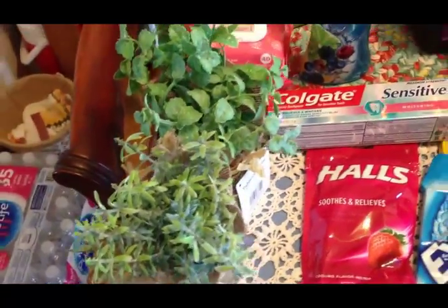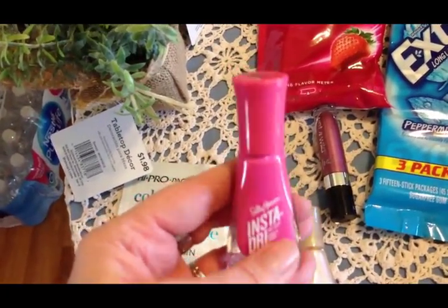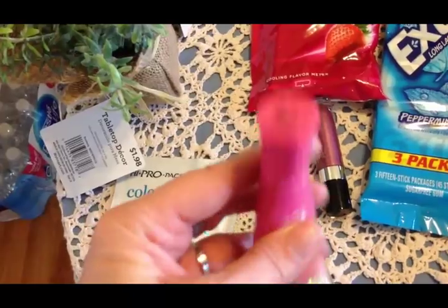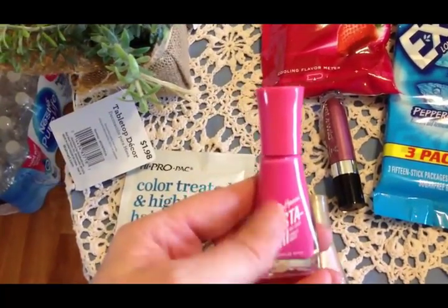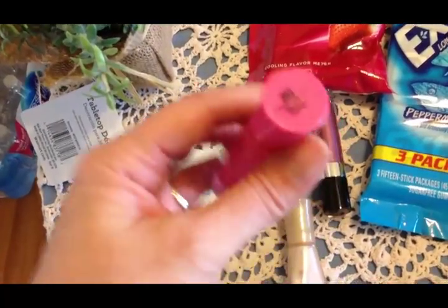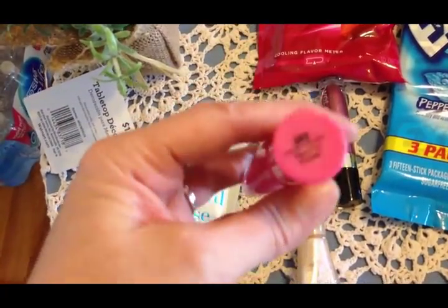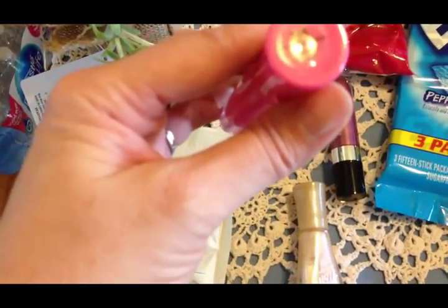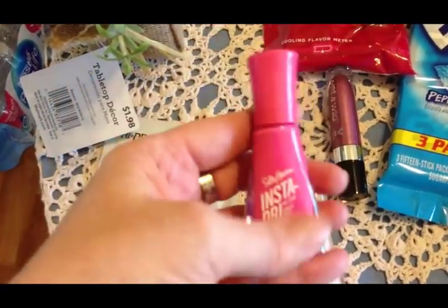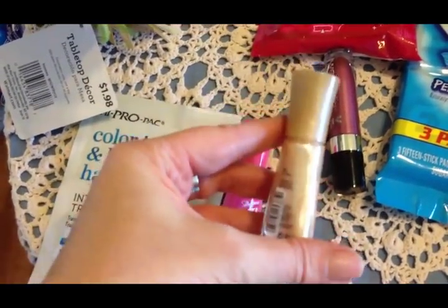I picked up some more instant dry fingernail polish. I really like this stuff because it really does dry super fast. The only complaint is that it peels off pretty quickly too, so you have to repaint your nails every two or three days. This color is called Peppy Le Fuchsia and this one is called In a Flash.